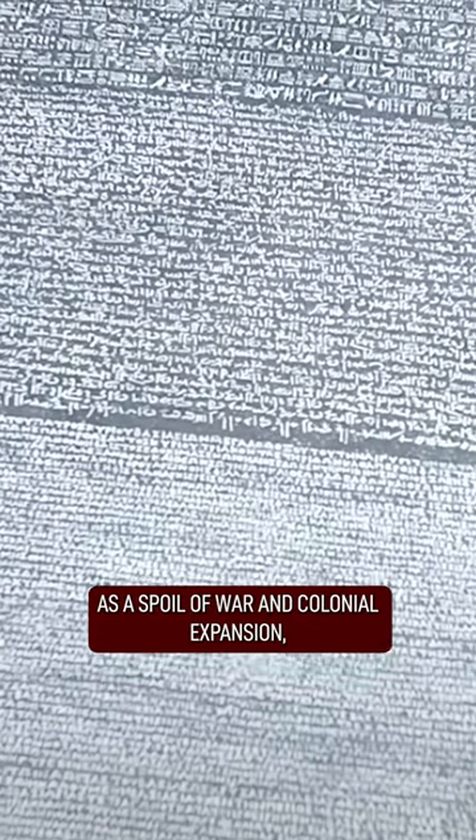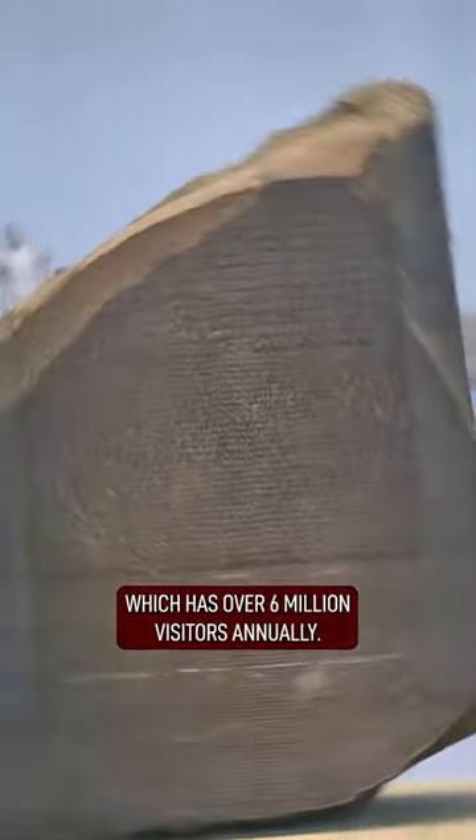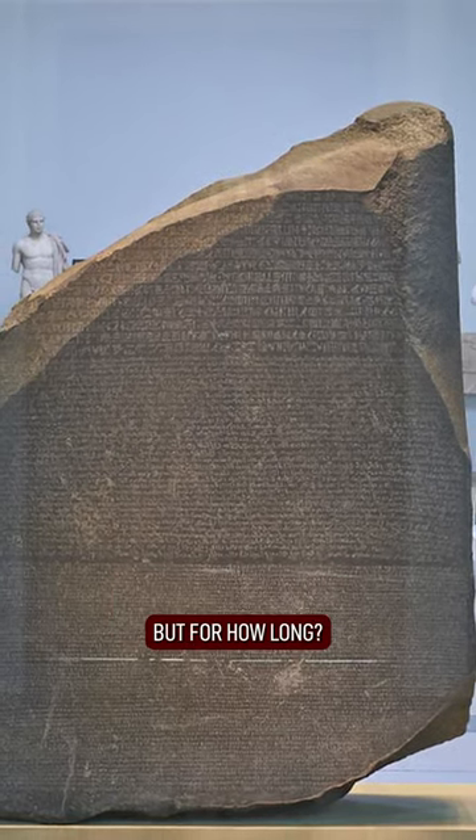However, the stone remains controversial as a spoil of war and colonial expansion, with many believing it was stolen by the British. It currently resides in the British Museum, which has over 6 million visitors annually — but for how long?